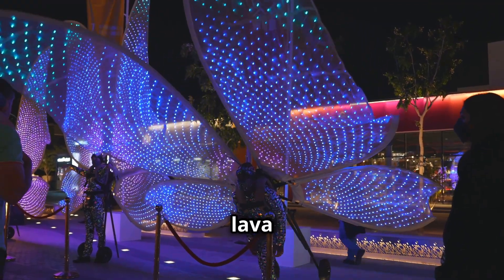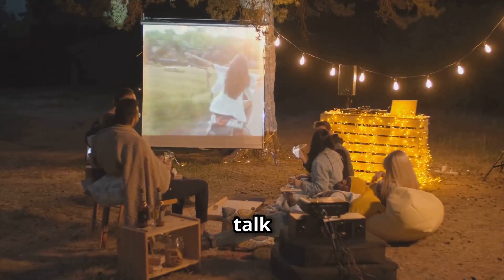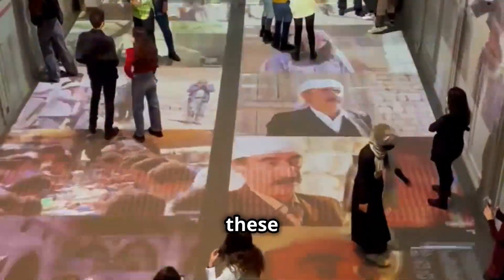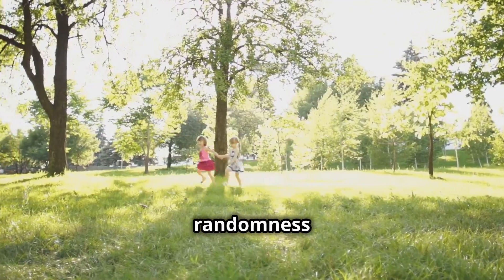But lava lamps aren't the only objects Cloudflare uses to create natural randomness. Let's talk about some other hilarious setups. Some offices use swinging pendulums or rainbow mobiles blown around by air conditioning. Even if someone walks in front of these installations, it's fine — it just adds a different kind of randomness to the image.